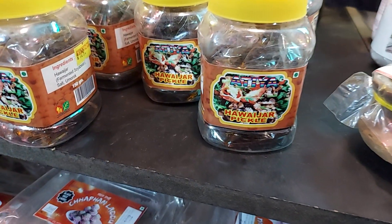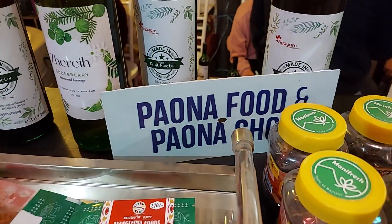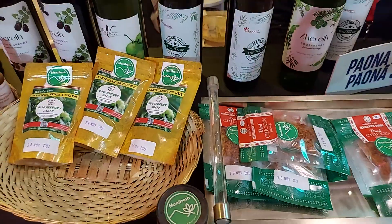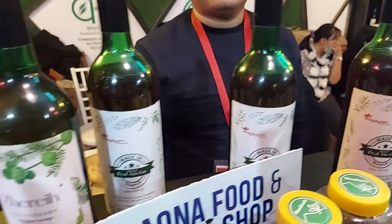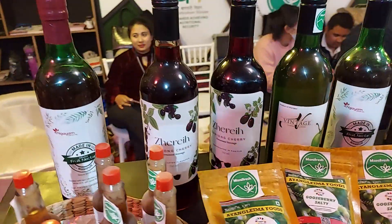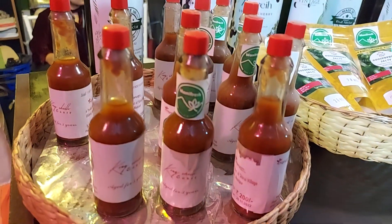This is the fermented soybean and this is the paona food. The owner is this handsome guy. These are all zero alcohol drinks — though it says zero alcohol, please drink with that understanding.